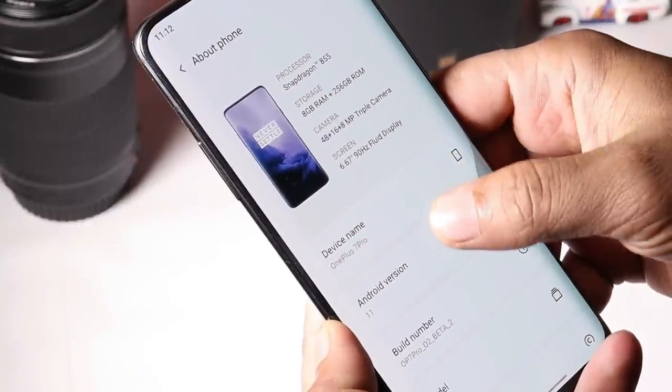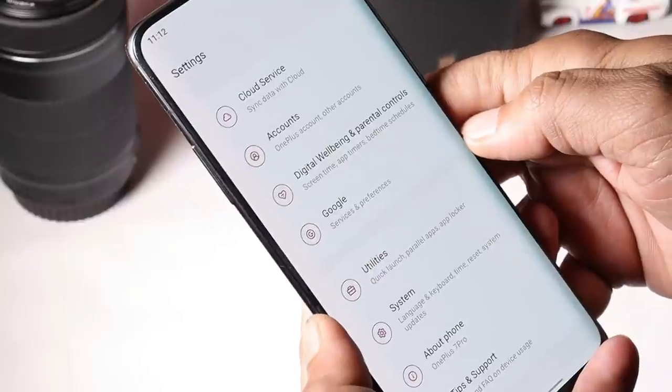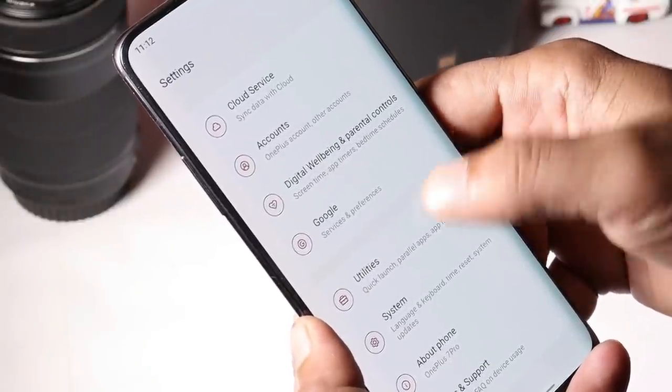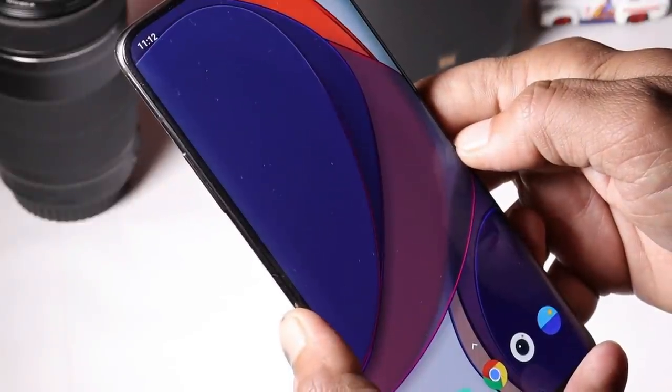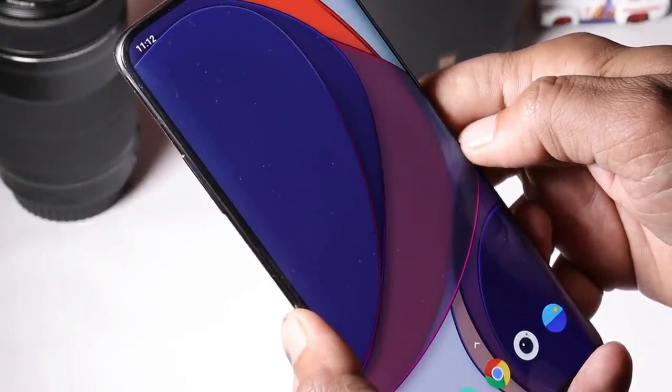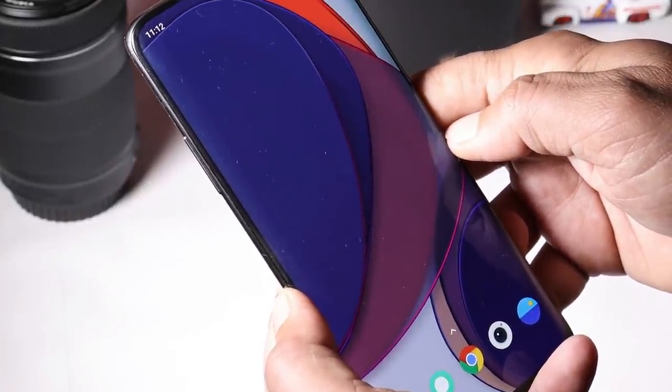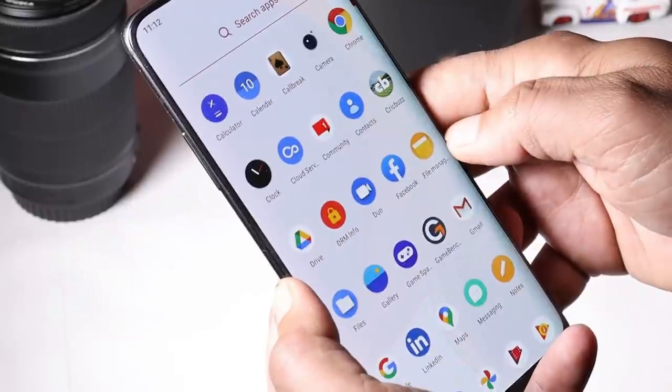If you're facing too many bugs on Android 11 for your OnePlus 7 series, then make sure to perform a factory reset by going to recovery and also wipe your internal storage. Hopefully that should fix lots of bugs. Even I haven't faced major bugs yet — a few minor bugs are there which can be easily ignored in daily usage.